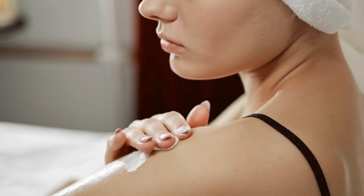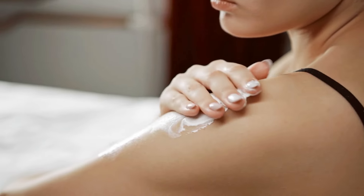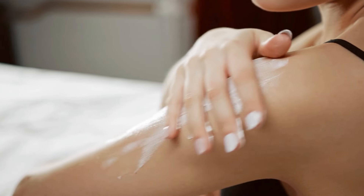We need to moisturize our hands, feet, legs, and body. What happens is our skin feels more dehydrated and loses more moisture. So it is very important to nourish our skin more.